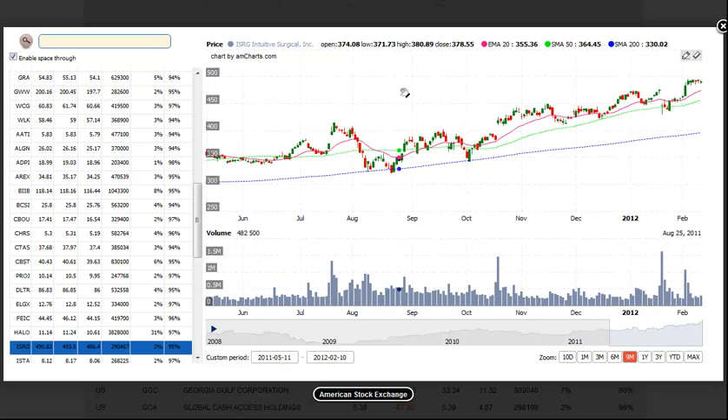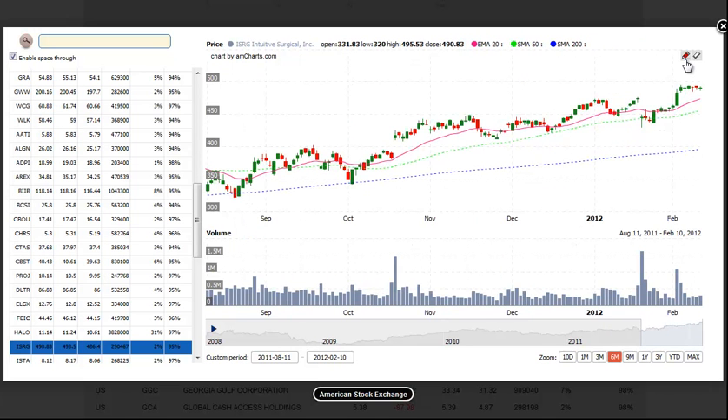Next up is ISRG, Intuitive Surgical. As we see here, ISRG has formed a tight bull flag-like pattern at the highs. The buy entry would be over the range high with a tight stop beneath the 2-day low, or one could also set a stop beneath the low of the breakout bar. The problem with these patterns is that they are fairly obvious, as most people can see the tight price action here — they tend to false break out a lot, so you want to be careful. But to combat that, you just run a very tight stop, so either you're right or you're right out.